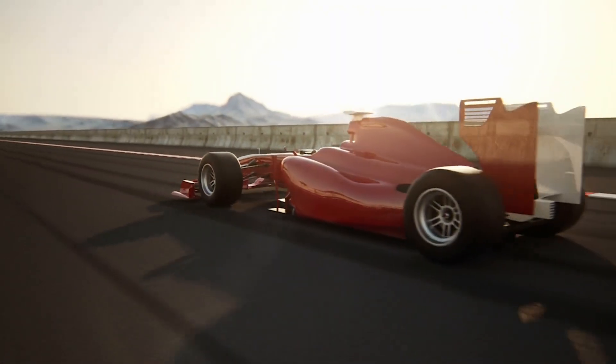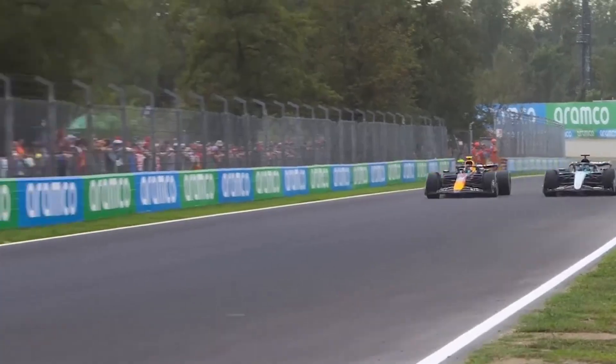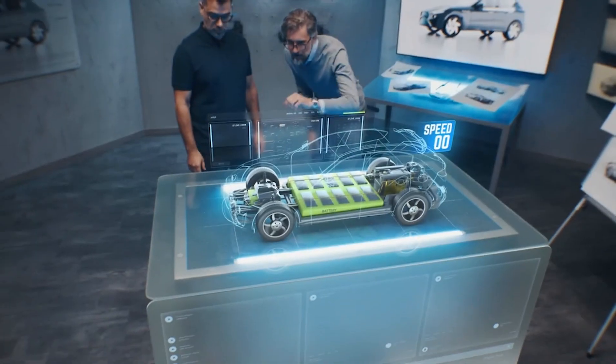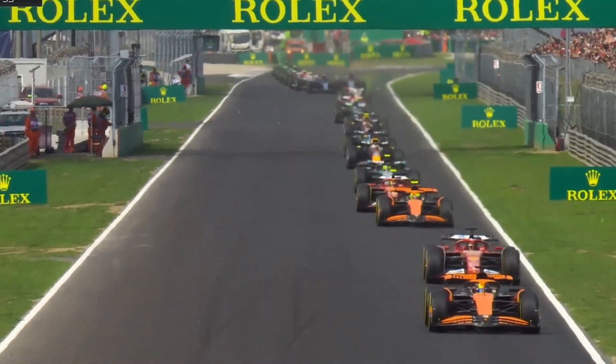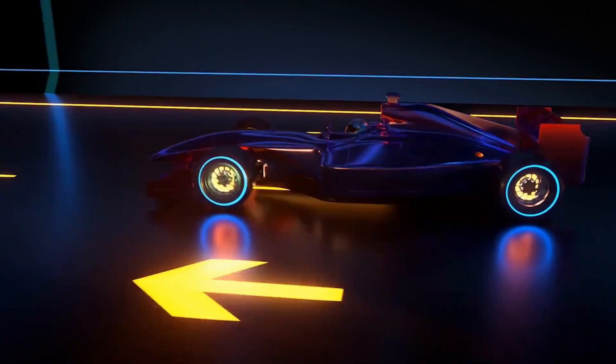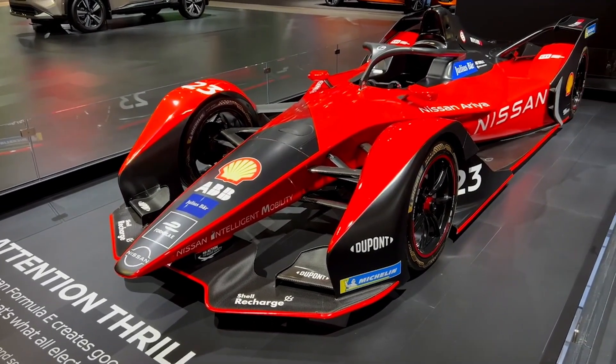One of the most important of these areas is aerodynamics. In Formula 1, aerodynamics is crucial to maintaining speed while ensuring stability, especially when racing at speeds of more than 200 miles per hour. Engineers have developed many systems — ranging from front and rear wings to diffusers and complex air ducts — all of which reduce drag and maximize downforce, keeping the vehicle in contact with the ground while reducing resistance.